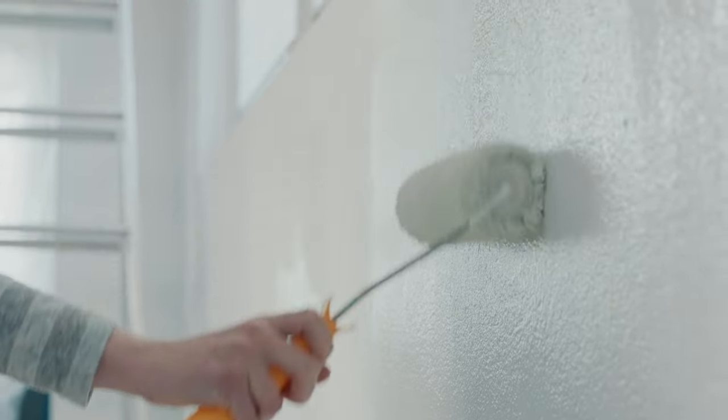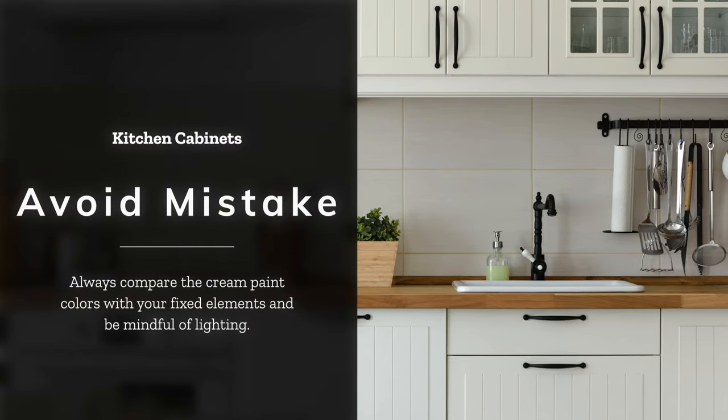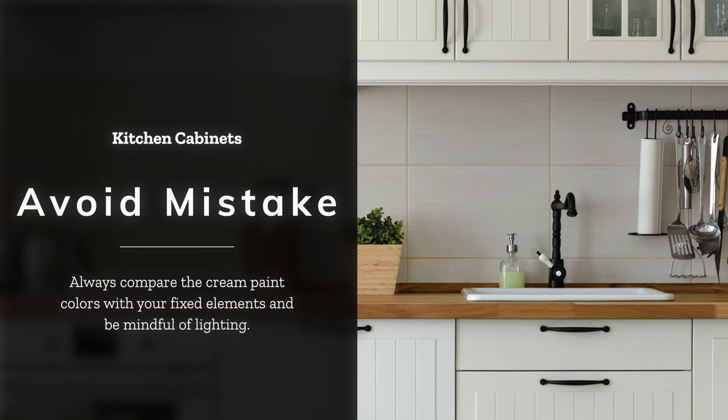I understand that selecting the perfect paint color for your kitchen can be agonizing and stressful, because it's not like painting a bedroom — that's easy. If you make a mistake, that's a little bit more affordable, but to repaint kitchen cabinets, most people can't just do that because it costs tens of thousands of dollars. So I want to help lead you in the right direction on the five most popular cream kitchen cabinets I've worked with many times over the years.